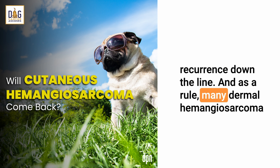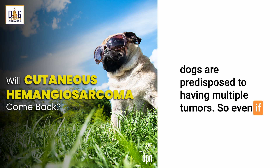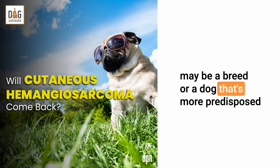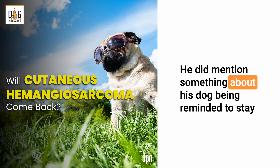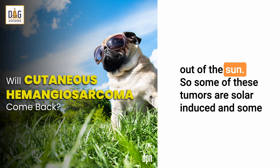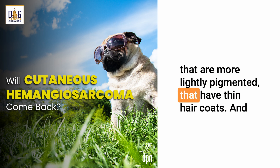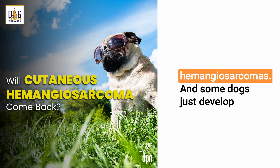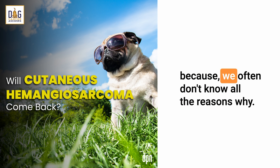As a rule, many dermal hemangiosarcoma dogs are predisposed to having multiple tumors. So even if the tumor doesn't grow back at the site that it was removed, this may be a breed or a dog that's more predisposed to developing future tumors over the skin. Some of these tumors are solar-induced and some are not. The ones that are solar-induced tend to be in dogs that are more lightly pigmented with thin hair coats. Some dogs just develop cutaneous hemangiosarcoma because we often don't know all the reasons why.